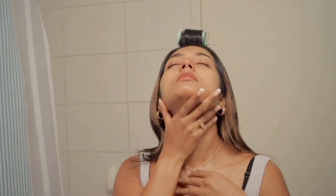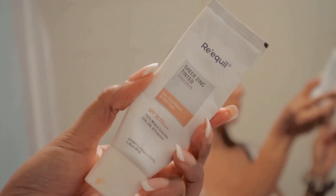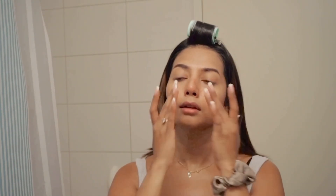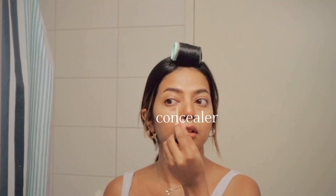So I opted for a tinted sunscreen with SPF 50+ PA+++ from Requel. I absolutely love the texture and the way it sits on my skin. I love that it can be worn under makeup as well, but personally I did not want to go in with any foundation of any sort.